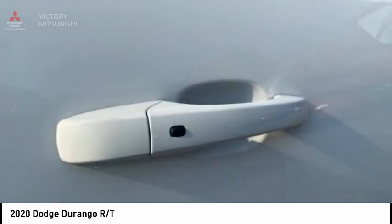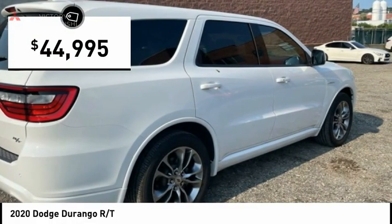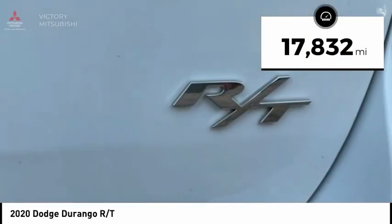Underneath are sturdy body-on-frame mechanicals and the option for a powerful V8 engine, and is priced below $45,000. This vehicle has less than 20,000 miles.